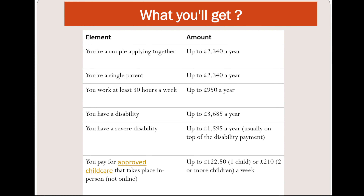Your elements depend on your circumstances. If you are a couple applying together, you can get up to £2,340 a year. If you are a single parent, you can get £2,340 a year. If you work at least 30 hours a week, you can get up to £950 a year.